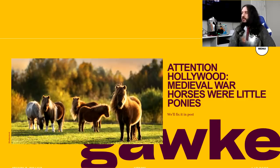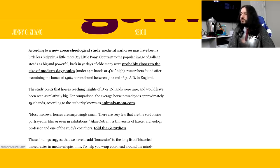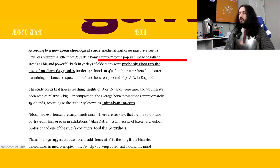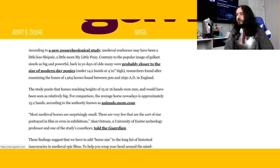Let's have a look at another article: 'Attention Hollywood — medieval war horses were little ponies.' According to a new zoo archaeological study, medieval war horses may have been a little less Sleipnir and a little more My Little Pony. Contrary to the popular image of gallant steeds as big and powerful, back in ye days of old, many were probably closer to the size of modern-day ponies — under 14.2 hands or 4 foot 10 inches.